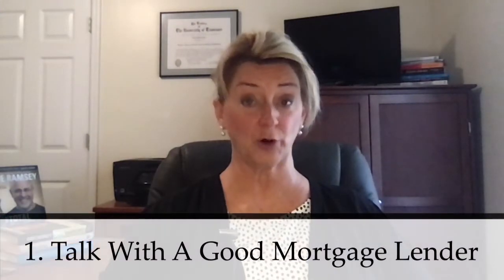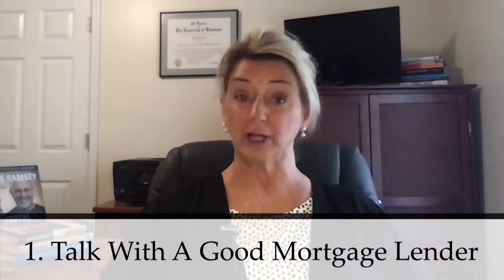First of all, you want to make sure you talk with a good mortgage lender and get a pre-qualification or a pre-approval letter to submit with your offer. If you're a cash buyer, you still want to have some sort of bank letter or proof of funds available as well. The seller is going to want to see right away that you are indeed a qualified buyer.